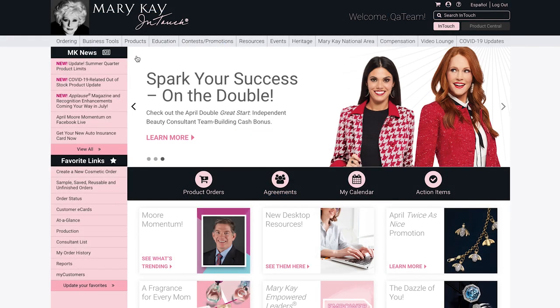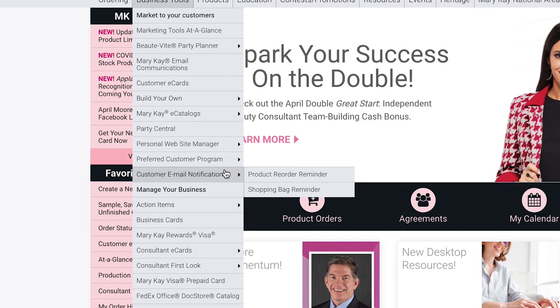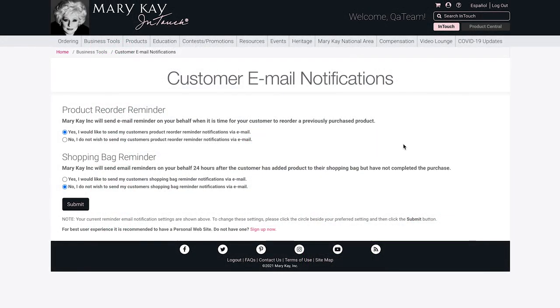Now that your personal website is set up, make sure you opt in to send product reorder reminders and shopping bag reminders to your customers. From the Mary Kay InTouch home page, click Business Tools in the main navigation and select Customer Email Notifications. Product reorder reminders are sent when it's time for your customer to reorder a previously purchased product. Shopping bag reminders are sent 24 hours after your customer has added a product to their shopping bag but has not yet completed the purchase. Mary Kay will send these reminders on your behalf, and they will both link directly to your personal website for easy ordering.